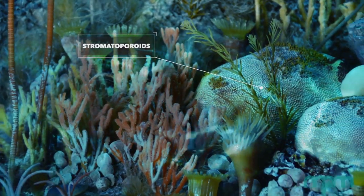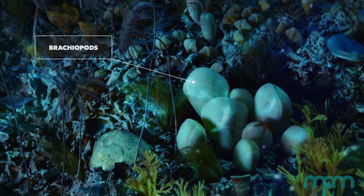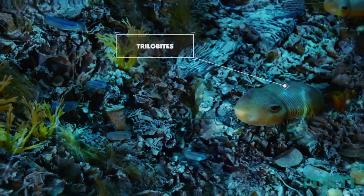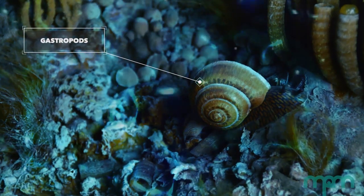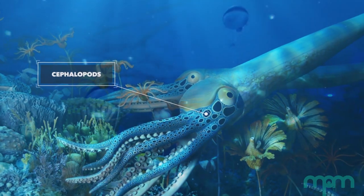Including stromotoporoids, an ancient kind of sponge; brachiopods, which look like clams but have a different lifestyle; trilobites that crawled along the seafloor; gastropods, which look very similar to modern gastropods; and cephalopods, that were the giant predators of the Silurian Seas.